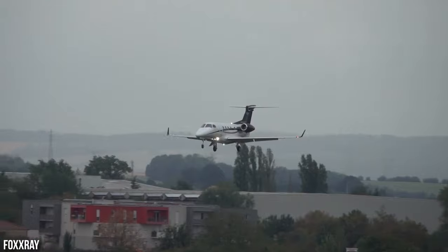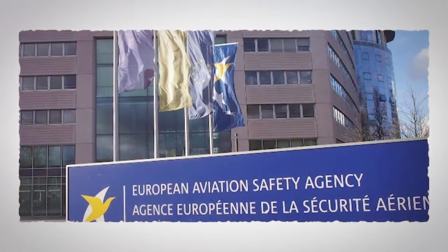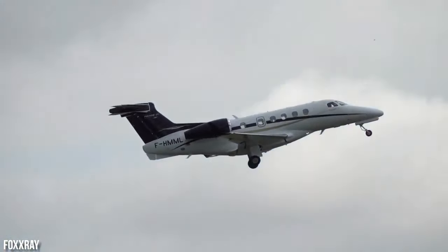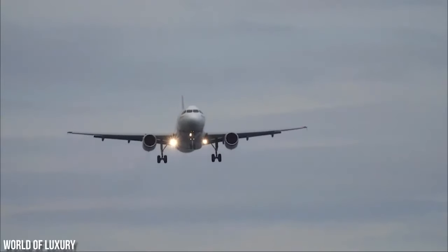In terms of certifications, the Phenom 300 received a stamp of approval from the European Aviation Safety Agency in May 2010. It also passed the rigorous assessments of the civil aviation authorities in Indonesia, Australia, and India in February, July, and September 2011.